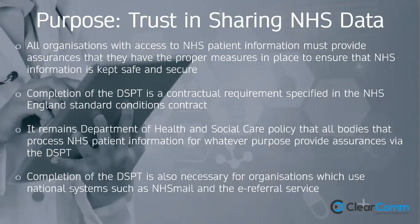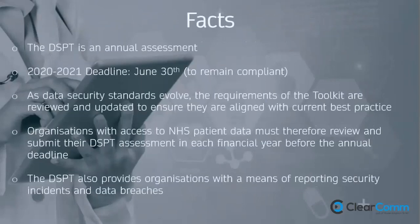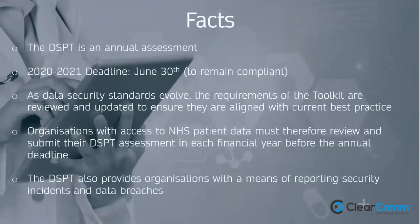It remains Department of Health and Social Care policy that all bodies processing NHS patient data provide assurances via the DSPT, and it's necessary for organisations using national systems such as NHS Mail and the e-referrals service. Access to NHS Mail was relaxed during COVID-19, but I would fully expect that access to be revoked at some point if you aren't publishing your DSPT. The 2020–21 deadline is 30 June, and this must be reviewed and submitted annually.